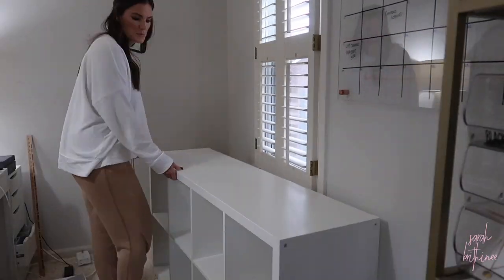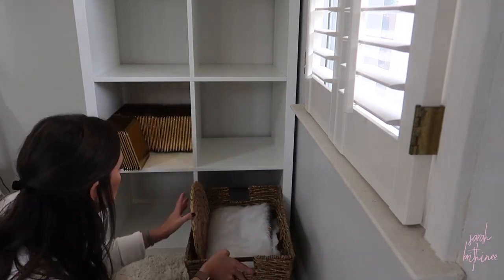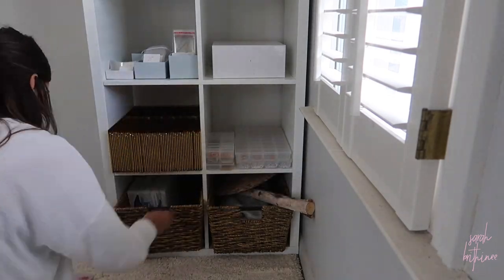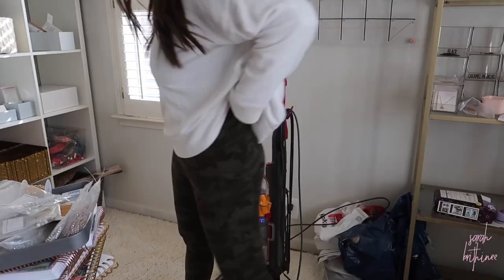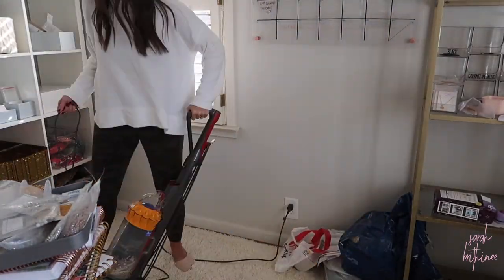Don't mind the fact that I'm in sweatpants. I eventually changed into leggings, but this was a work from home day. I decided to move these cubes up so that I had more floor space — I just felt like it was a better use of space in my office. So I'm hoping that this will be much more functional. And again, as I move everything, I clean everything — every cube, the floor — anytime something moves, I'm cleaning it.